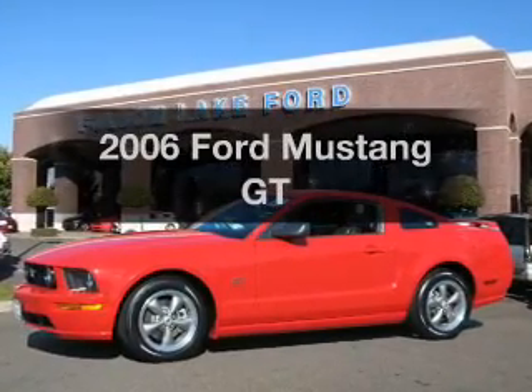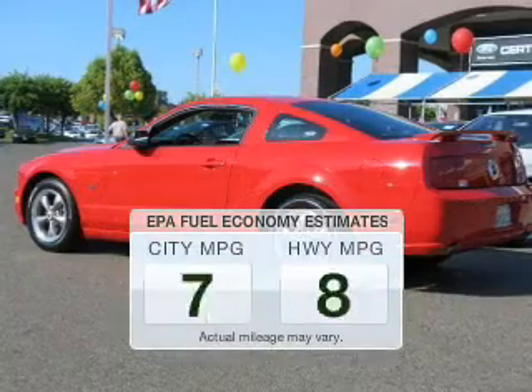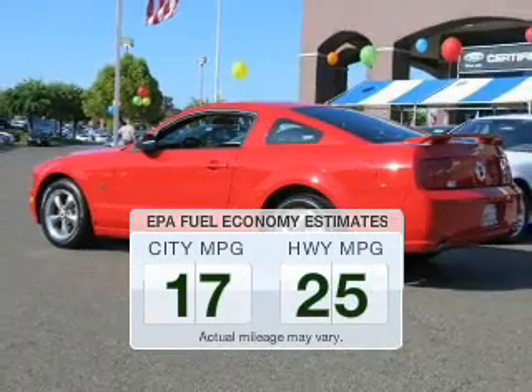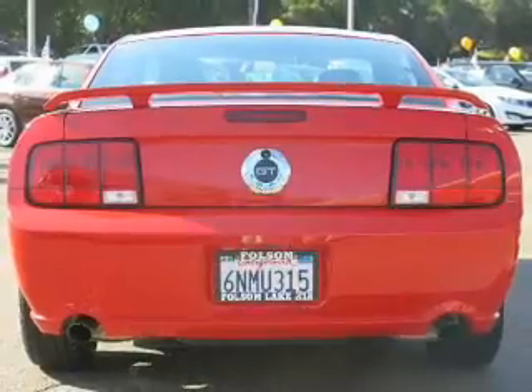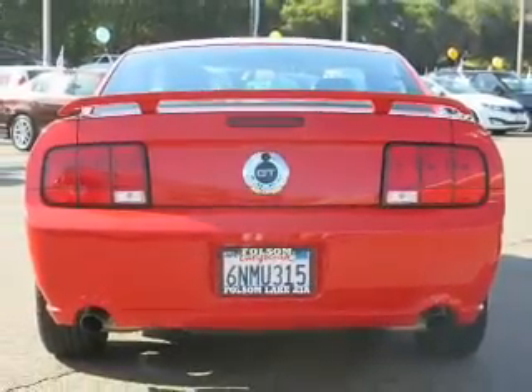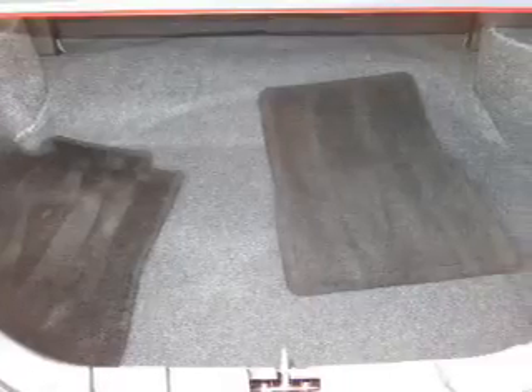Presenting the 2006 Ford Mustang — this is the set of wheels you've been looking for. Low emissions and the good fuel economy offered in this vehicle are important to you and to the environment. The powertrain includes rear wheel drive with a powerful 8-cylinder engine driven by an automatic transmission.